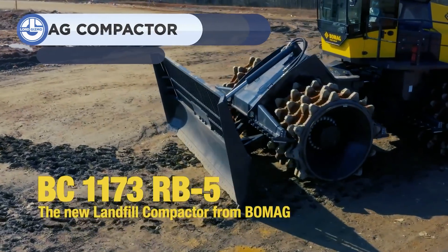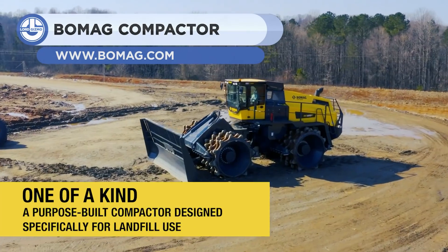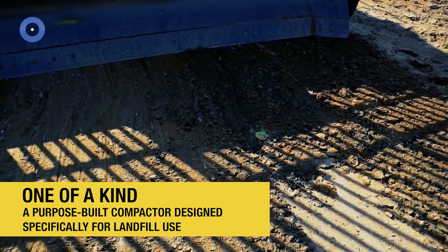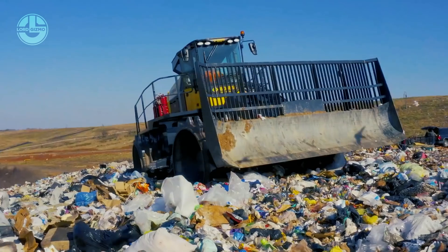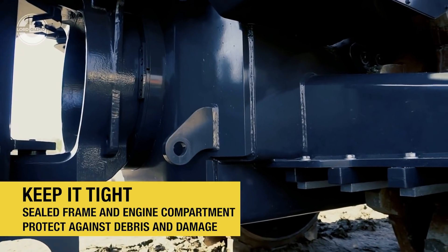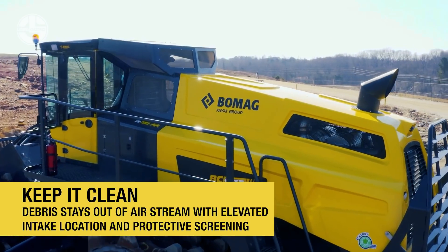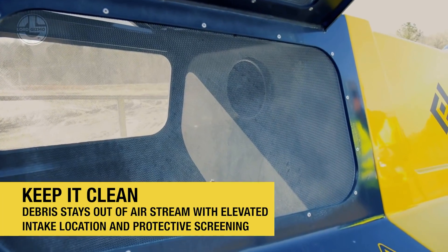Up next is the BOMAG BC 1173. It is a refuse compactor equipped with a 5.2-meter-wide semi-U blade used to handle trash. Its robust wheels have rigs and teeth for crushing and kneading the refuse. The machine is powered by a six-cylinder Cummins diesel engine that produces 575 horsepower for maximum dozer capabilities.